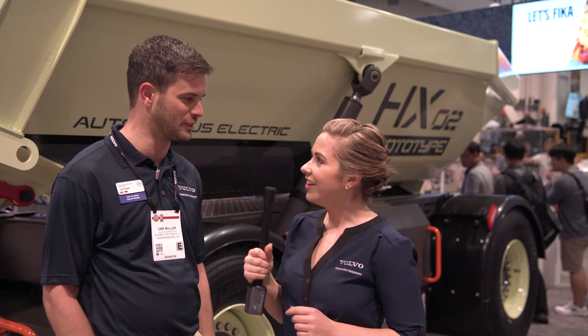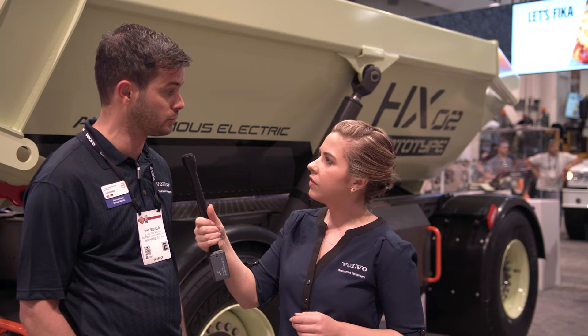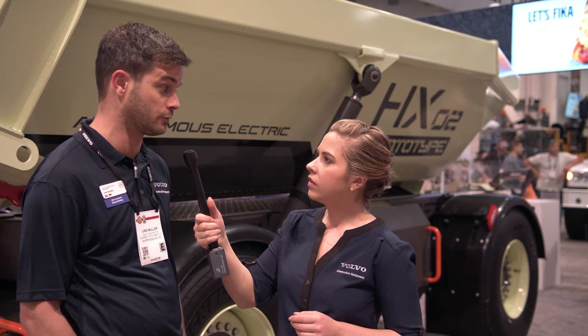Can you tell me a little bit about what you have in this area of the booth? Sure, I'm here with my colleagues and we're presenting a research project we're currently running in Sweden. It's called the Electric Site. It's a research project we do together with our customer Skanska, and it's also funded by the Swedish Energy Agency in Sweden. We also cooperate with two universities in Sweden on the research part, and it's all about electrifying a complete work step in the quarry.